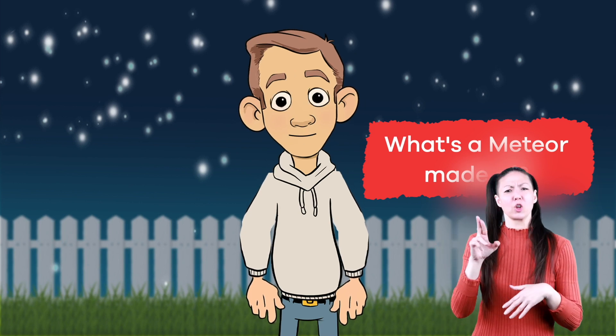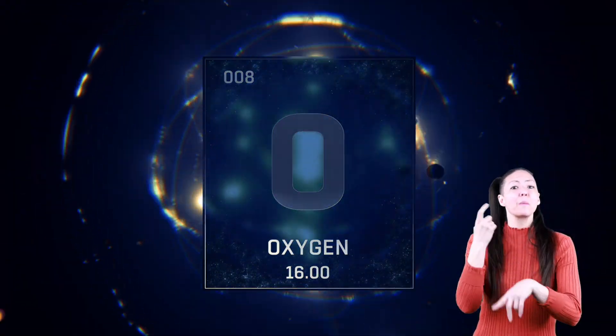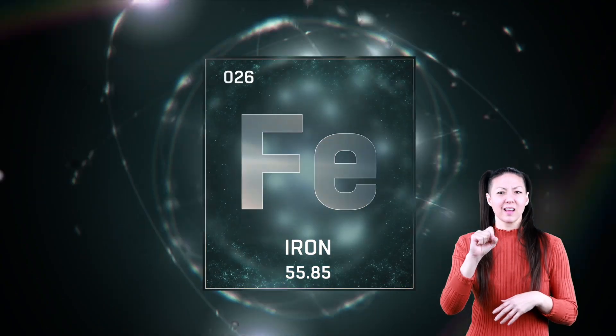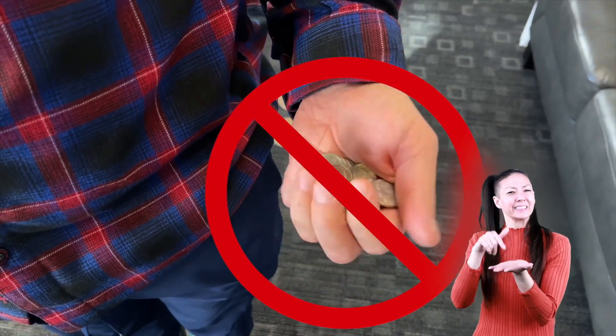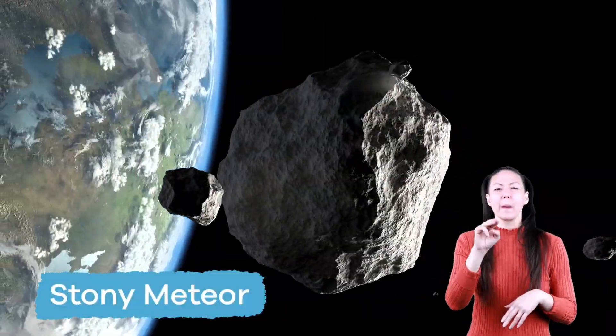So don't worry, you're safe. What's a meteor made of? Some meteors are made up of oxygen and silicone, which are called silicates. Others are made up of heavy metals like iron and nickel — not the kind of nickels in your pocket! And some meteors are made up of dust particles. These are called stony meteors.